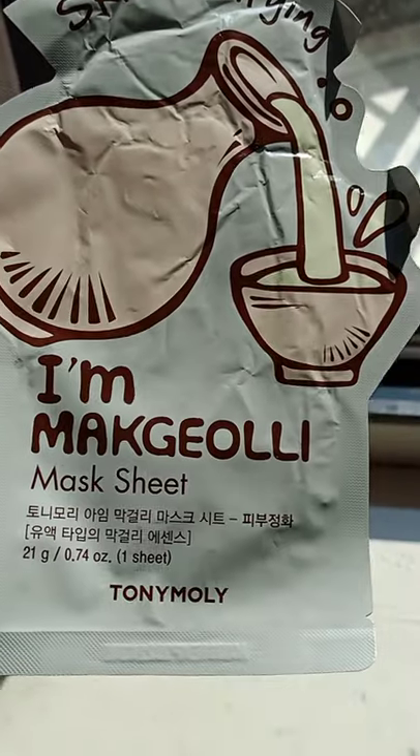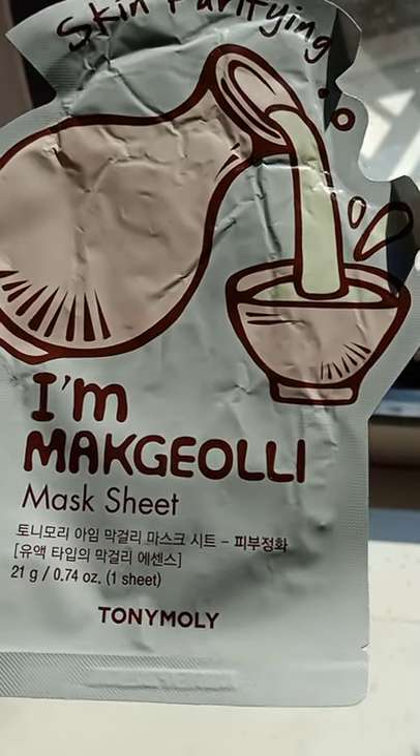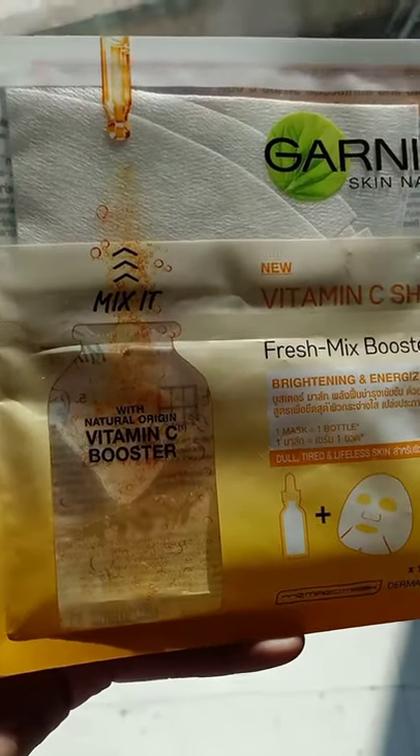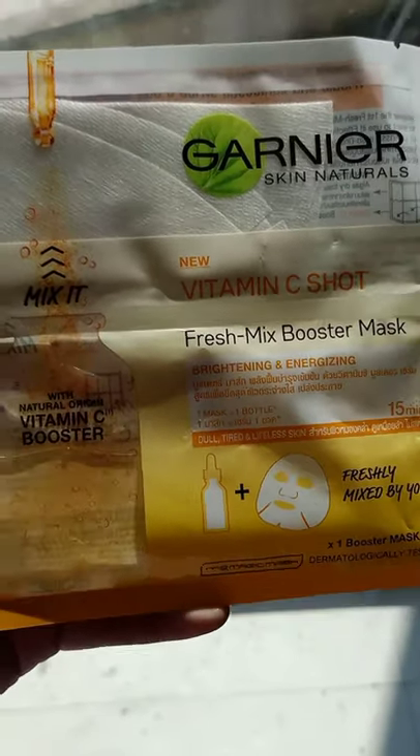The next one is from Toni Moly — it will clean your skin. And the next one is from Garnier, a Vitamin C Booster sheet mask which gives a very radiant look.